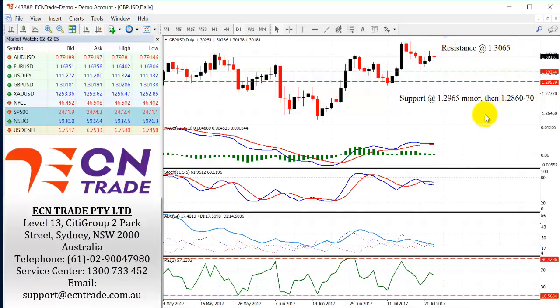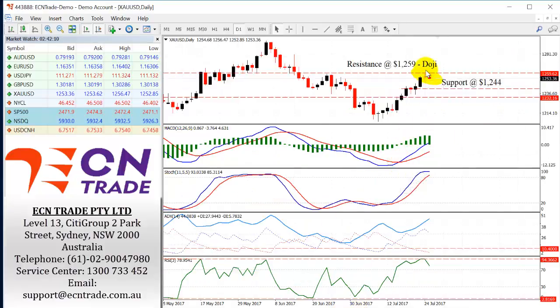Therefore we should see resistance hold from 130.65 and the overall view down towards 129.65 to 128.60–128.70. Gold also posts a doji overnight after rising to its highest level in one month, briefly touching a high last seen in late June of 1258, right in front of that resistance at 1259. I do expect to see some weakness at the start of today due to the doji — support comes in now at 1249 and still buying dips, expecting to see a base come in around 1244.